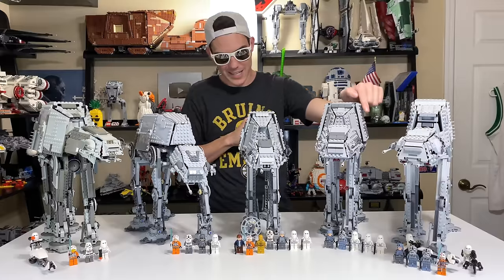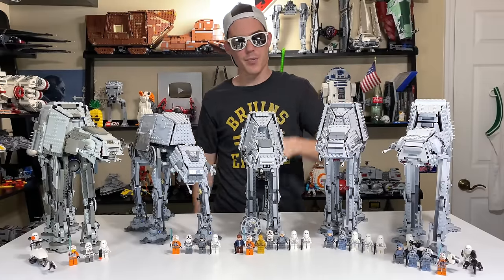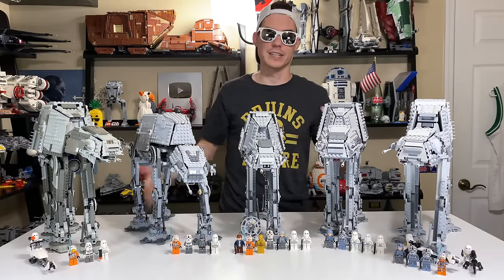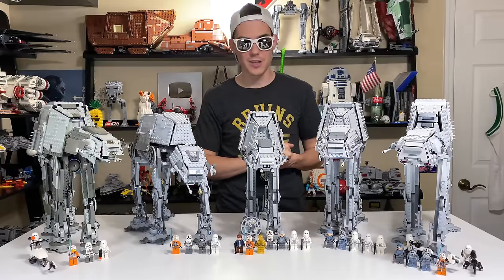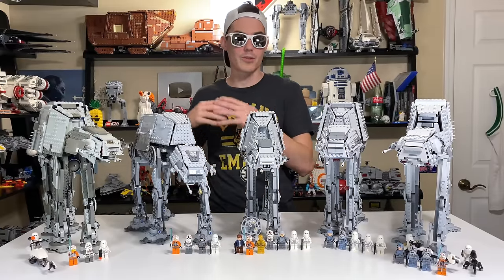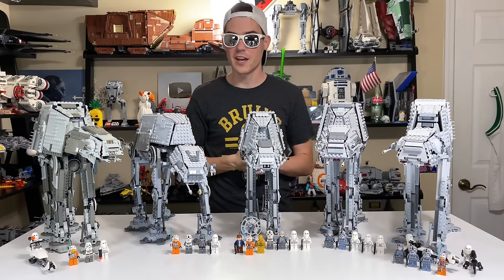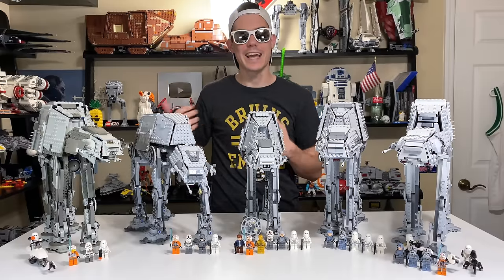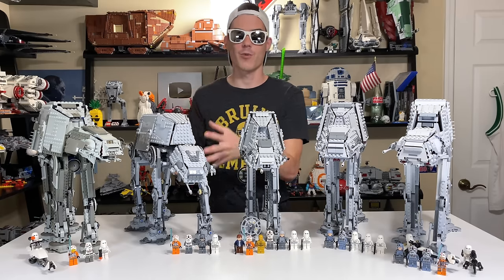The 2014 AT-AT received 7% of the vote, good for three points from you guys. I gave it two points as my second-to-worst AT-AT — you guys kind of picked it as middle of the ground. My middle of the ground was 2010. However, y'all only gave 2010 3% of the vote, which was good for fourth place. 13% of you voted for the 2007 AT-AT, which was good for second best, and I also voted for it as my second best — so four points from me and four from you.